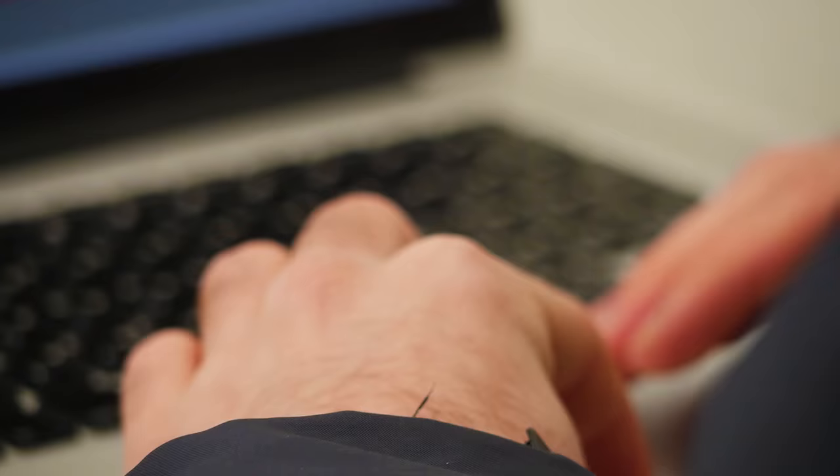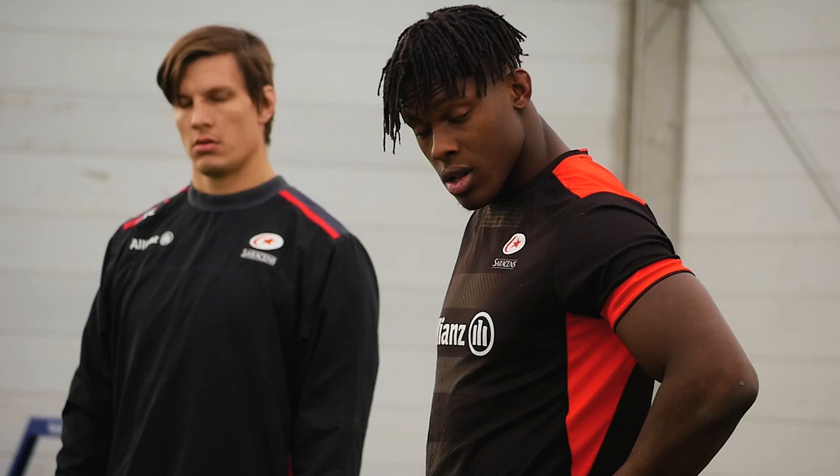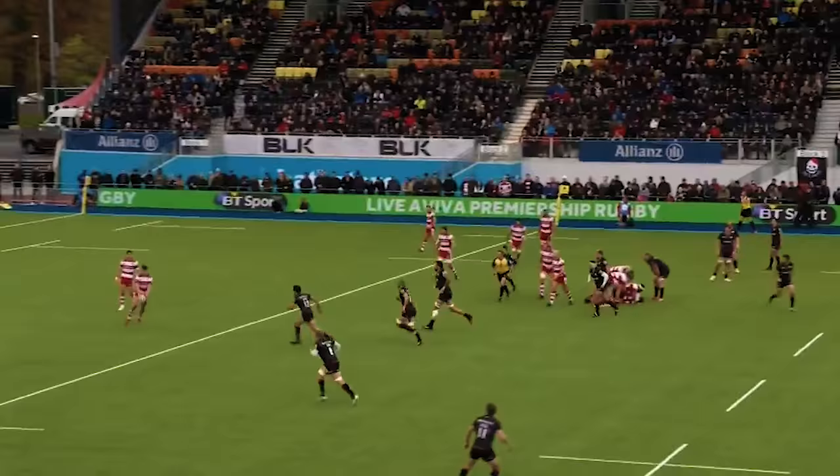We provide the video footage for the coaches and the players to review and preview performance, and that's on an individual and team basis. We deal with all the video side of things and statistical rugby side of things.